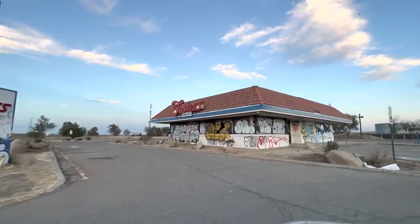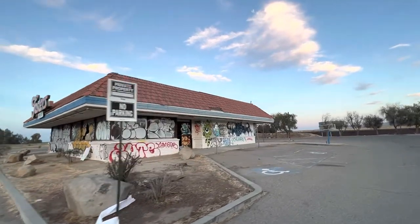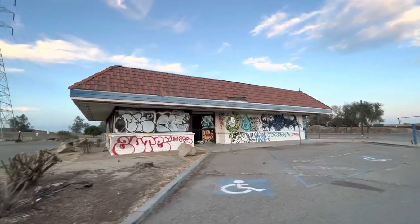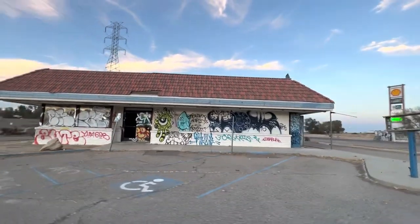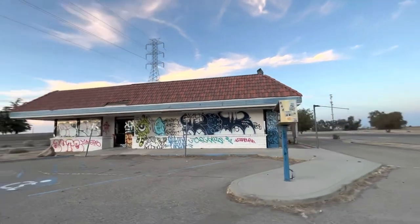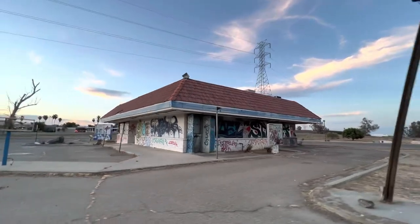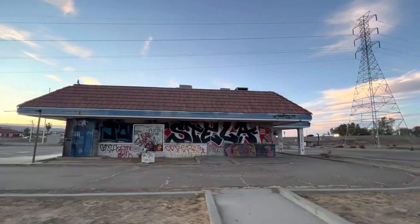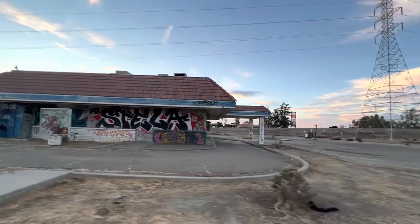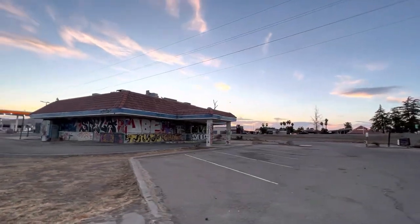We came upon an abandoned Foster's Freeze — there's zero people in this parking lot. I'm just going to drive very slowly around it and then walk up to it. There's stuff inside still. I'm not going to drive through the drive-thru because I don't know if there's broken glass in it, but I'll drive around so you can see it. I saw some explorers earlier going to this Foster's Freeze, which is why I wanted to do it myself.